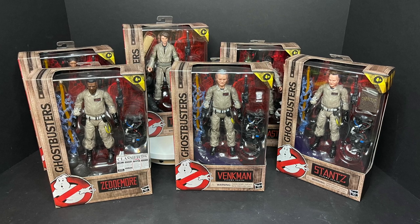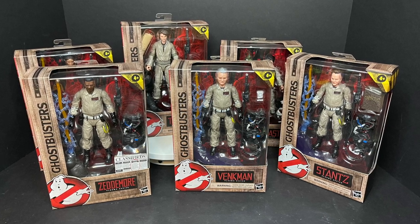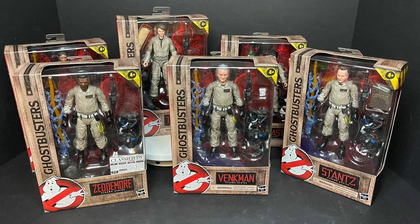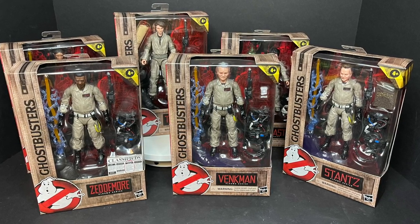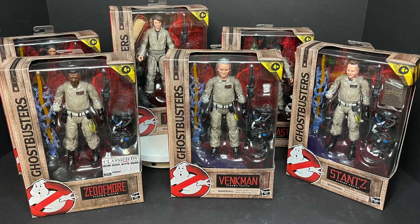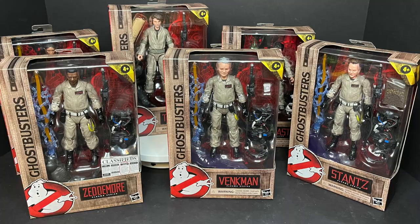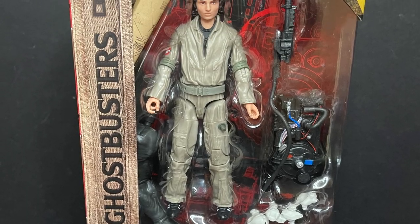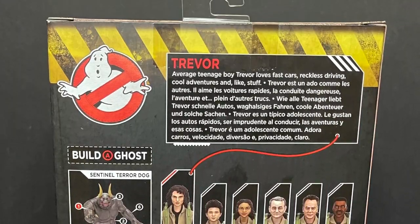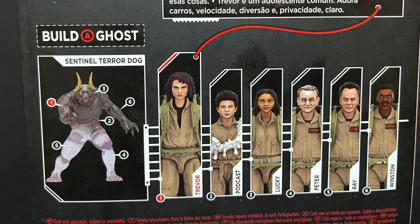Welcome back everyone, Toysha's here, and I am back yet again to give you guys another fresh look. I am very excited because today we are totally checking out the brand new Hasbro Ghostbusters Plasma Series Wave 2, featuring all the Afterlife movie characters like Trevor here. And you get to build a ghost — it's the Sentinel Terror Dog right here.